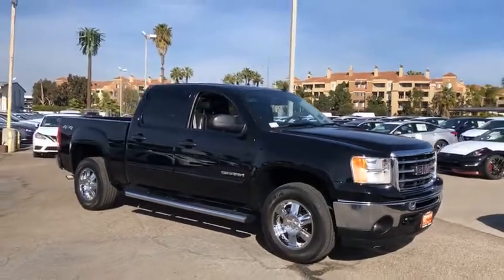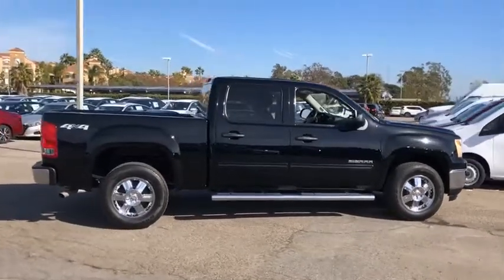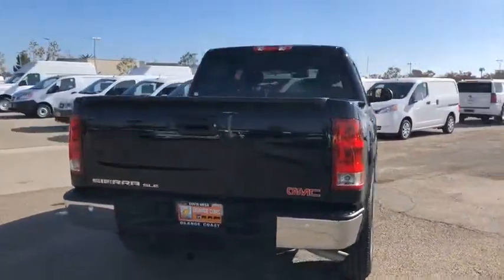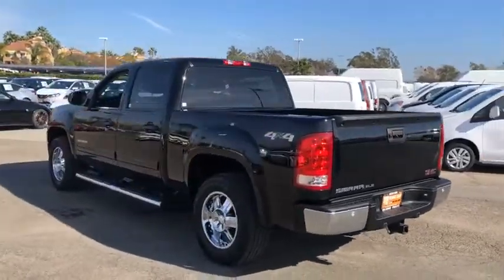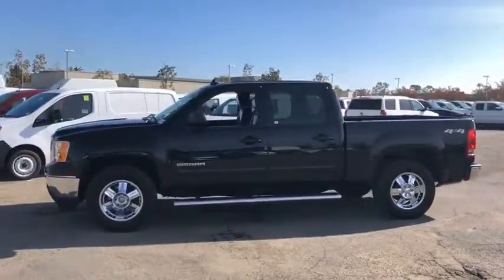The 2013 GMC Sierra 1500. The Sierra 1500 offers a five-star frontal and side crash test rating, and a combination of mechanics and aerodynamics that give it better conventional V8 fuel economy than any competitor. The Sierra 1500 now comes with an automatic transmission that combines high max hauling capability with precise control.